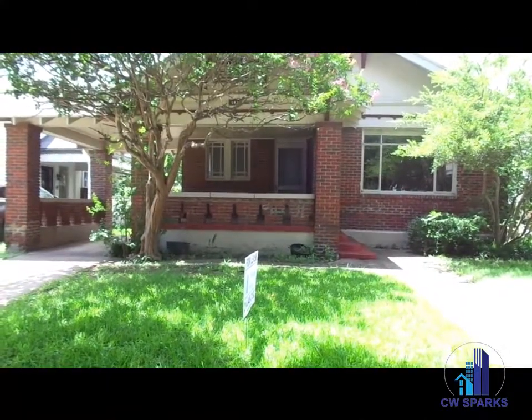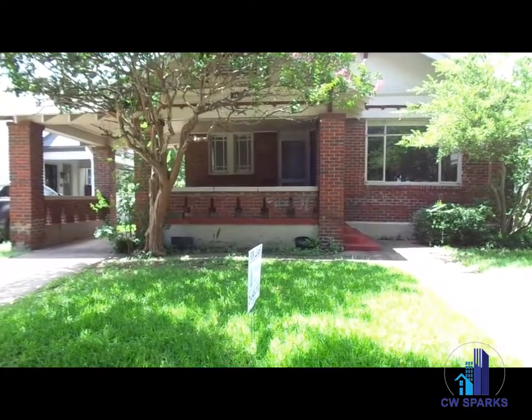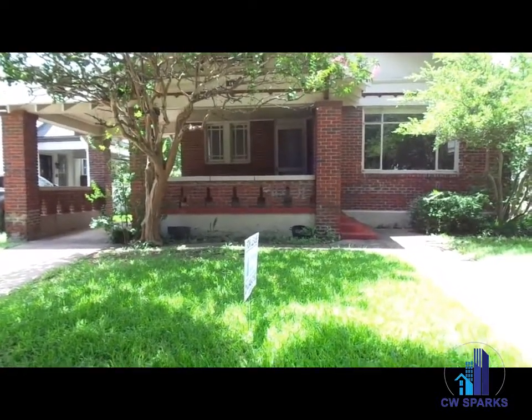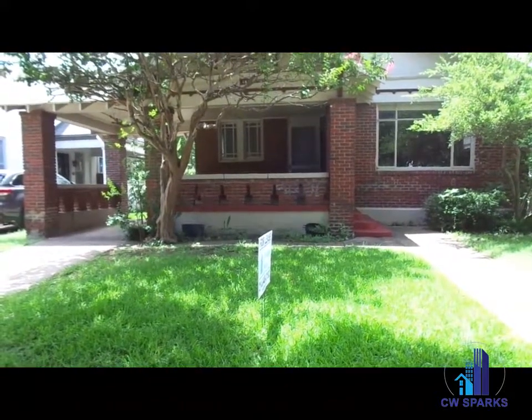607 North Montclair, located in Dallas in the Oak Cliff area. Three bedrooms, one bath, and two car garage.